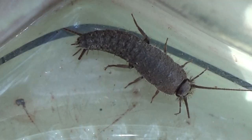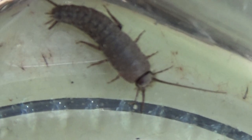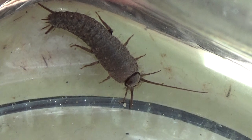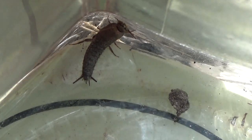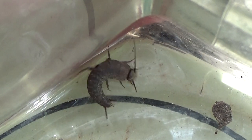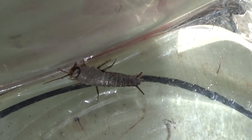Lo de pececillo de plata viene por la forma que tiene, y también por la forma en la que el animal se mueve. Son muy, muy rápidos. Lo de plata, pues ya lo estáis viendo: la coloración es grisácea, puede ser más o menos plateada. Una de las cosas que a este animal le ocurre es que la luz no le gusta ni un pelo. Estos animales son de hábitos más bien nocturnos y tienen bastante fobia a la luz.